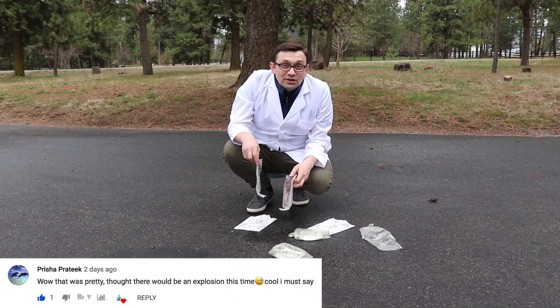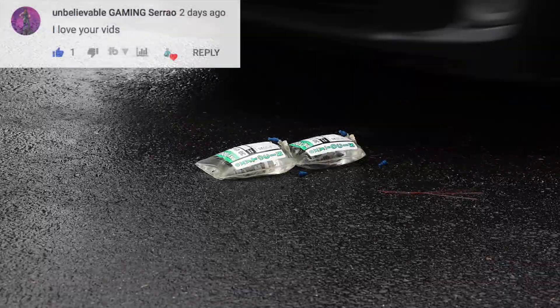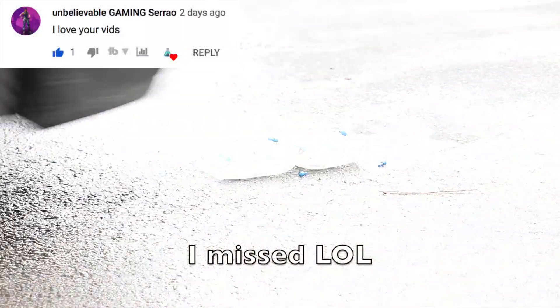Well, that's pretty much it. I hope you guys liked this video. Don't forget to subscribe for more videos, and I'll see you next time. You missed it!